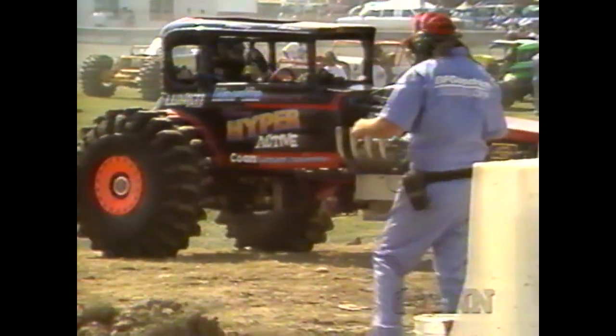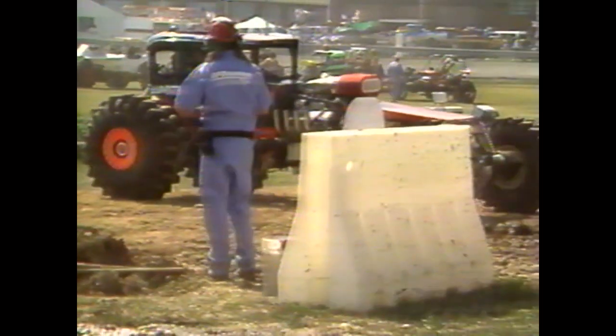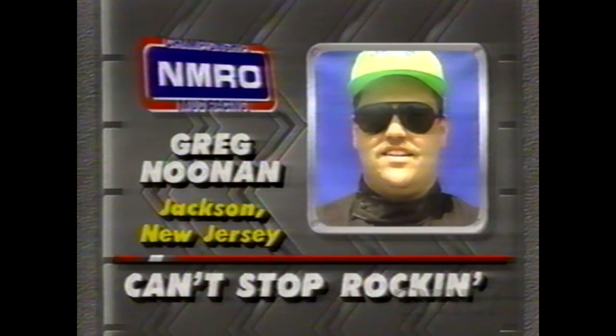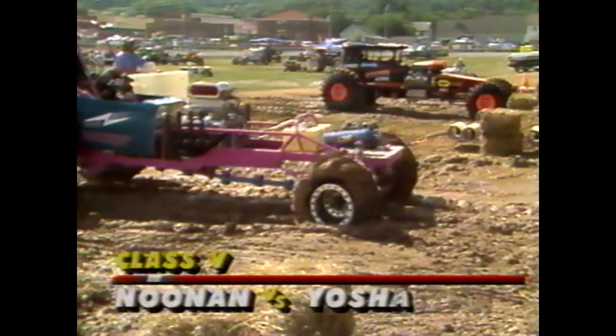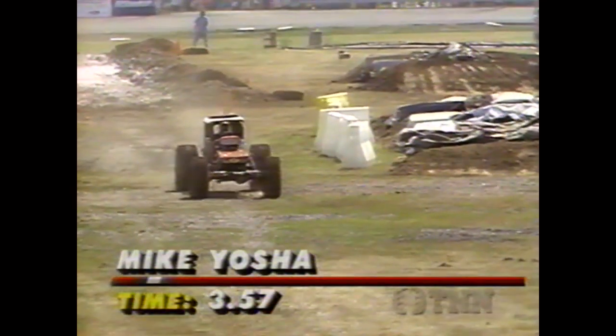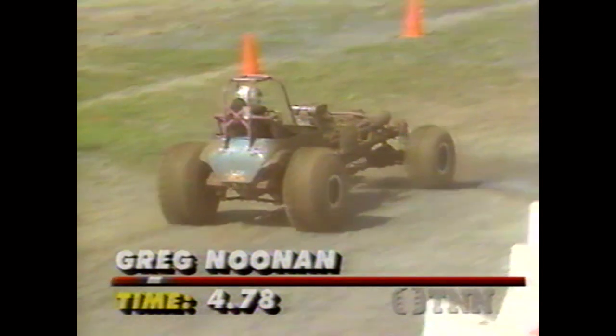Yosha's going to show us right off the bat exactly what this track is going to be like. Mike Yosha in the Vickie 461 blowing alcohol, big block Chevy engine — power is Hyperactive. He's got to be a little bit nervous pulling up against Greg Noonan because this is the first time Mike has ever driven a supercharged engine — just about another 150 to 200 horsepower he's not used to. Greg Noonan in the Can't Stop Rockin' 32 Chevy Coupe — and it's all Mike Yosha. Looked like Greg was going to stop just shy of the finish line. Yosha records a 3.57. Noonan, having problems at about three-quarters through the track, records a 4.78.